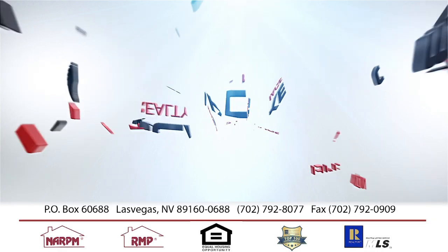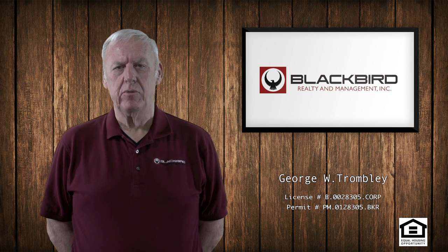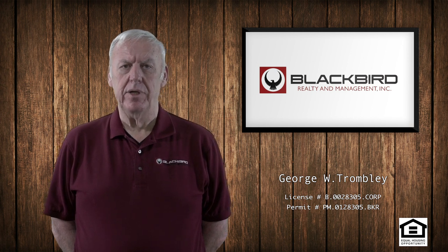Today's topic is going to be the eviction process and late payments. As mentioned in another video, the late payments that we charge are 5% of the periodic rent, and that is charged on midnight of the 3rd.